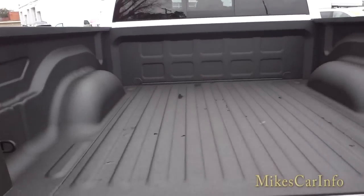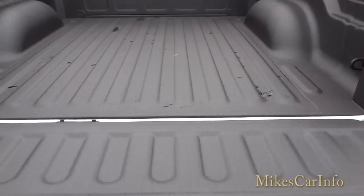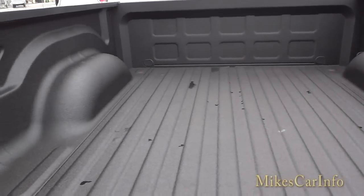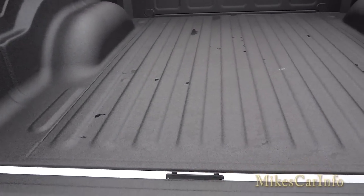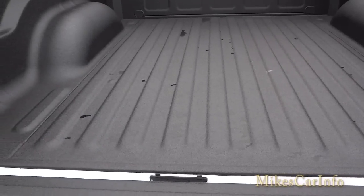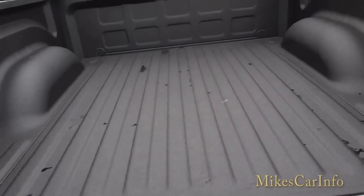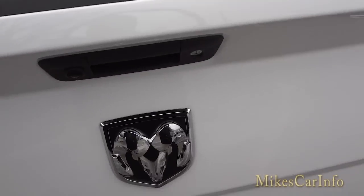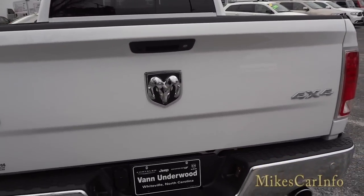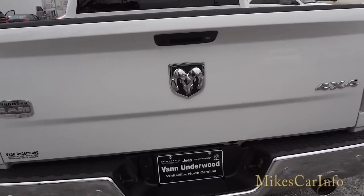Lowering the tailgate reveals a factory spray-in bed liner, which keeps moisture from getting underneath — unlike a plastic bed liner — and protects the bed quite well. The tailgate is large but pretty easy to move up and down even with one hand, so it's not really an issue.